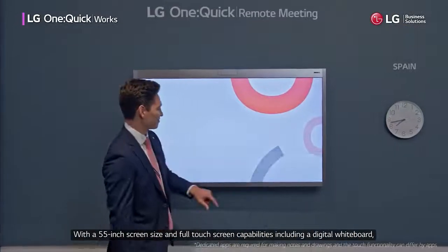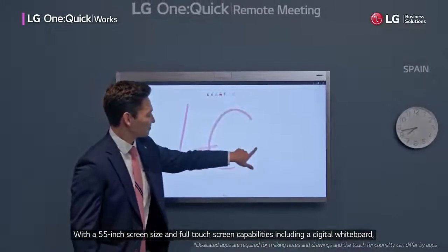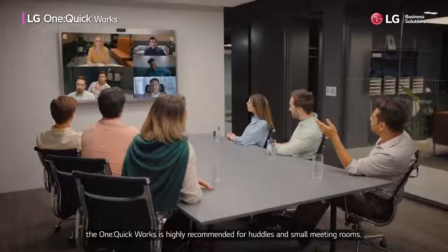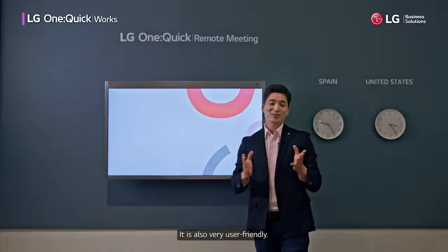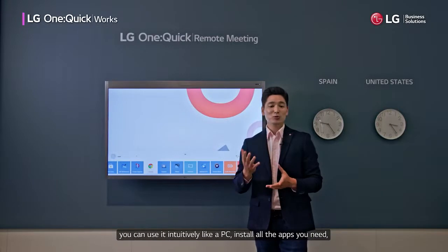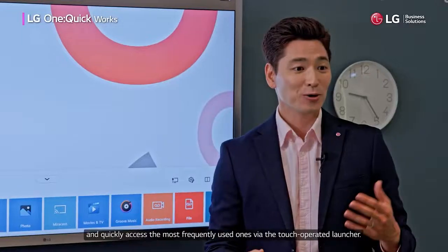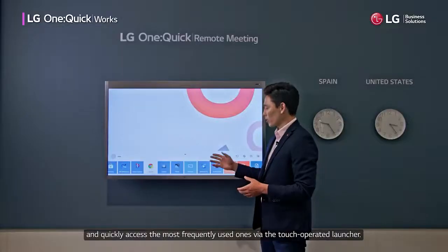With a 55-inch screen size and full touchscreen capabilities, including a digital whiteboard, the OneQuikWorks is highly recommended for huddles and small meeting rooms. It is also very user-friendly. Thanks to its Windows-based OS, you can use it intuitively like a PC, install all the apps you need, and quickly access the most frequently used ones via the touch-operated launcher.